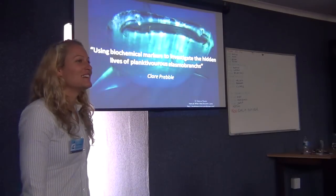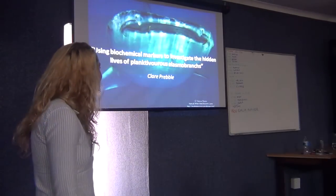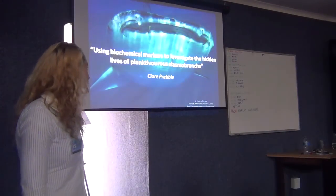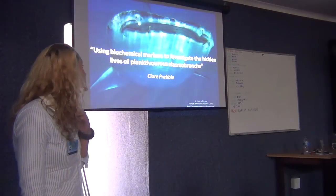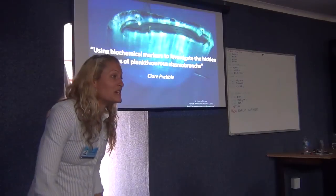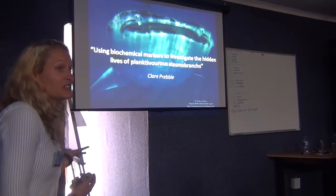Hi everyone. My name is Claire and today I will be talking about using biochemical markers to investigate the hidden lives of plant-ivorous elasmobranchs. Basically, I chose the cute spotty fish.